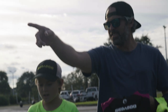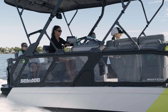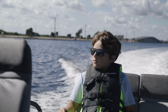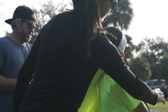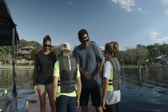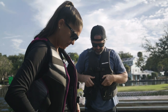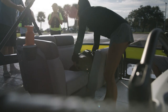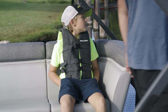Safe boating requires having the right gear — protective gear keeps you safe and comfortable during the ride. Each person on board should have a properly fitting and approved personal flotation device, or PFD, and know where they're stowed and how to use them. Many regulations require children to wear an appropriately sized PFD when the boat is underway. Check your local laws for specific information.